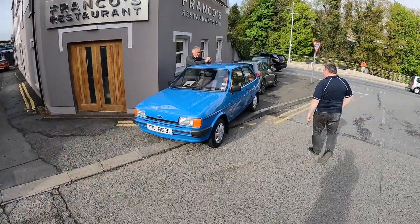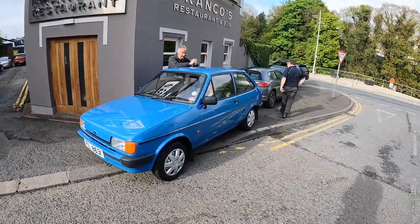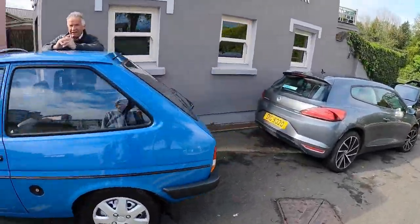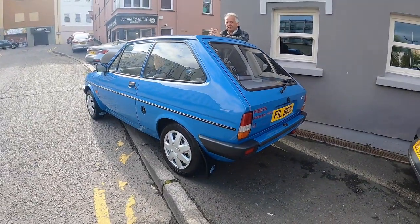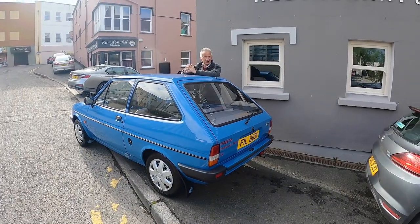This is where we're having pizza, and outside there's a cheeky Mark II Fiesta. Check that out — 1989, mint, 30,000 miles. Really? Yeah. Just MoT'd today as well — probably one of the best ones left.